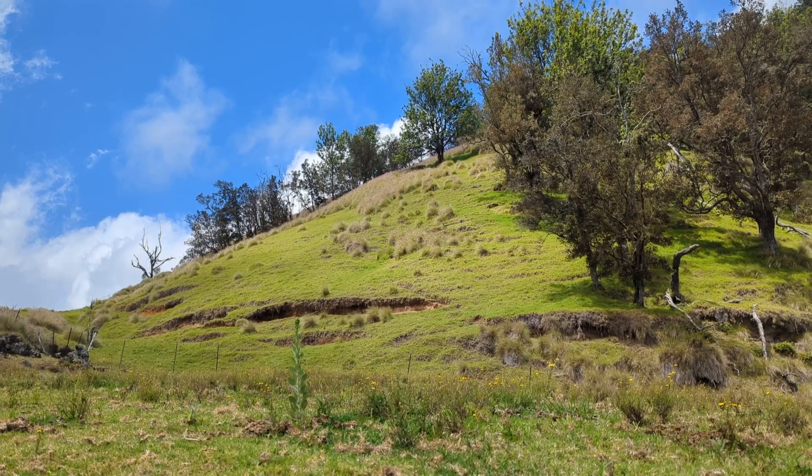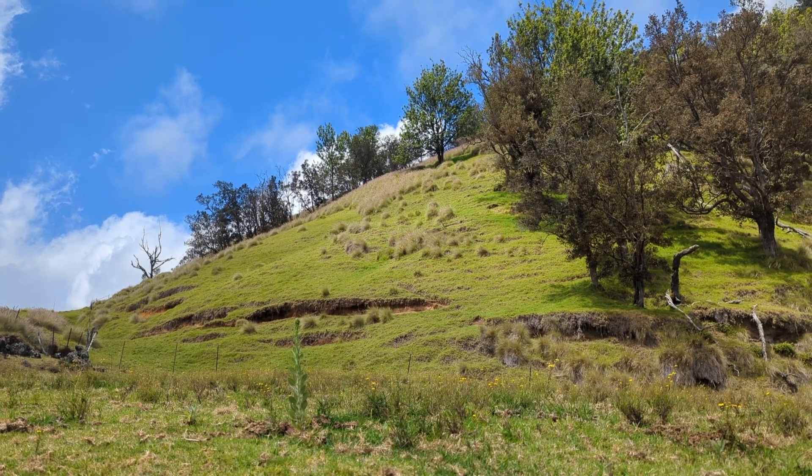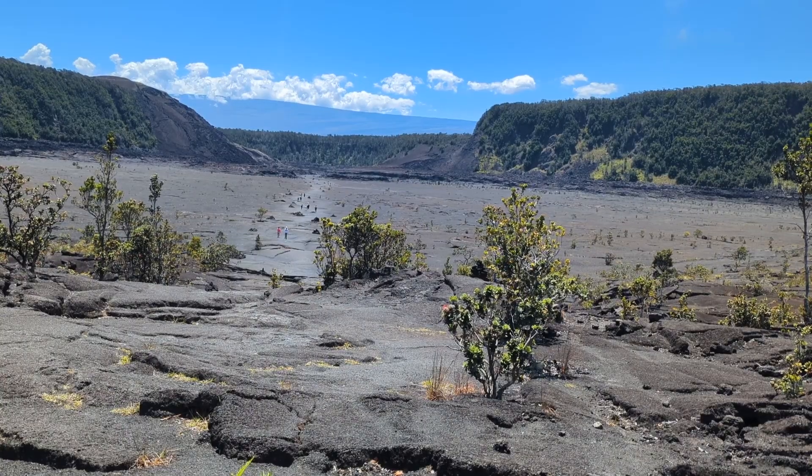On the island of Hawaii, you can see types of volcanoes such as cinder cones at Pu'u'ō'ō, as well as shield volcanoes at Mauna Loa.